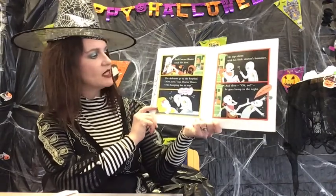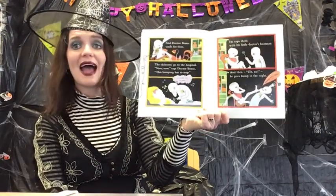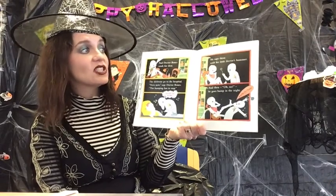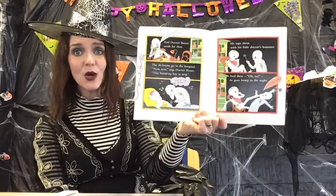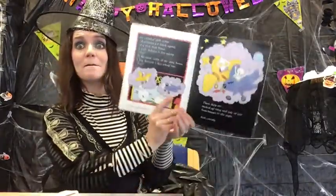The skeletons go to the hospital. "Now, now," says Dr. Bones. "This bumping has to stop." He taps them with his little doctor's hammer. And then — oh no — he goes bump in the night. Send for Mrs. Bones!